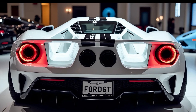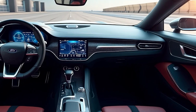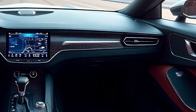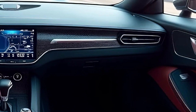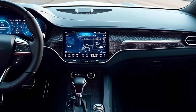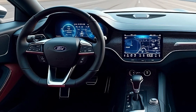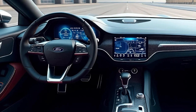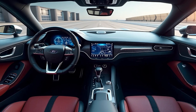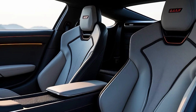Stepping inside the 2025 Ford GT, you're greeted by a cockpit that is both minimalist and ultra-modern. The interior is dominated by high-quality materials, including Alcantara, carbon fiber, and leather. The seats are integrated directly into the carbon fiber tub, providing a race car-like feel while offering surprising comfort for long drives. The digital gauge cluster is fully customizable, displaying everything from speed and RPM to track performance metrics. The flat-bottom steering wheel is straight out of a race car, complete with integrated controls for driving modes, navigation, and audio.